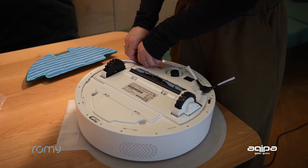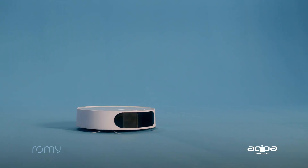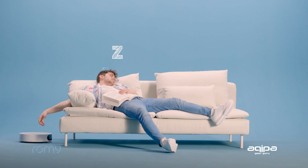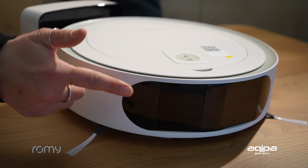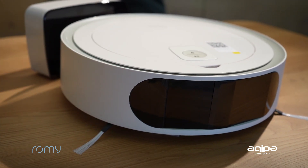Romy has one of the biggest dustbins on the market, especially in the L6 models, which means that you do not have to empty your vacuum cleaner for up to three weeks. A huge benefit is that you don't need an empty station. The laser is built in the front, which means that they fit under most couches and furniture, for example.